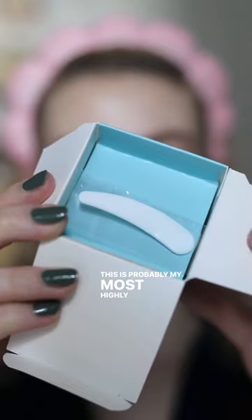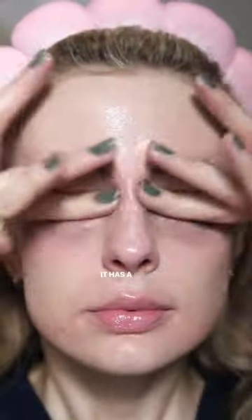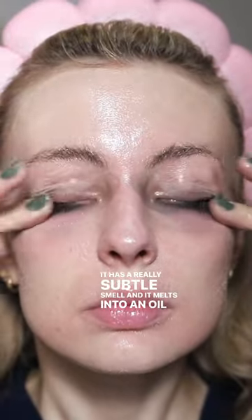Let's test the ELF Holy Hydration Cleansing Balm. This is probably my most highly requested review ever. I like that it comes with a little spatula and it's a dry balm texture like the Clinique Take the Day Off. It has a really subtle smell and it melts into an oil very quickly.